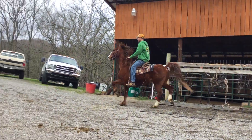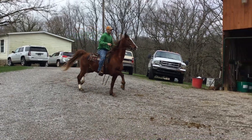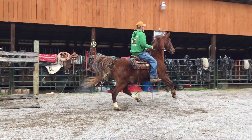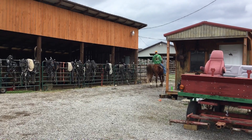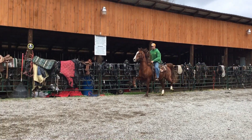Let him lope when you come back across there. But he's a high-headed, fancy booger now. If you want something to go show or have a little fun with, right here's a nice, nice horse.